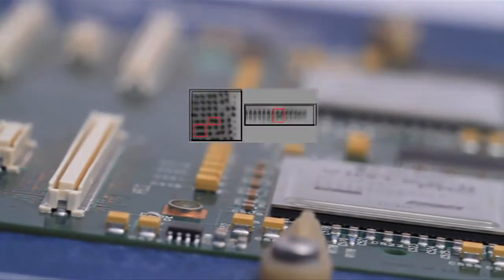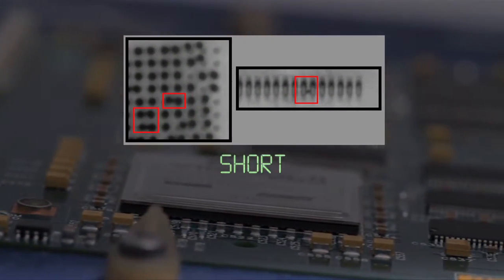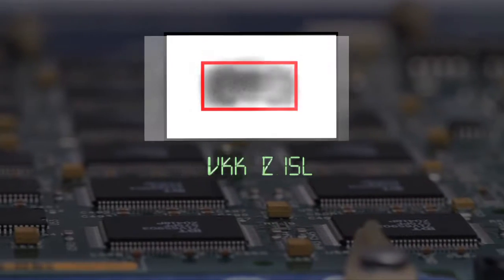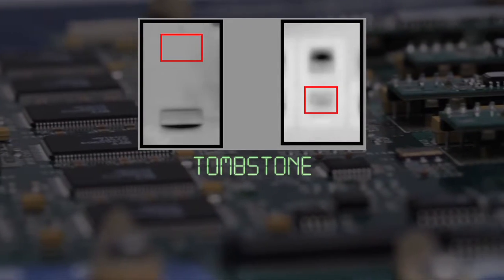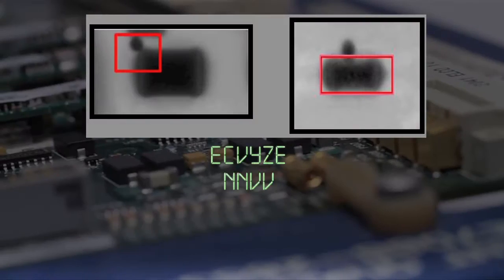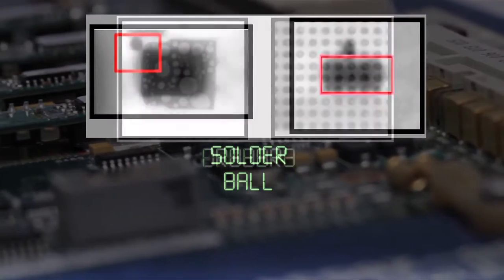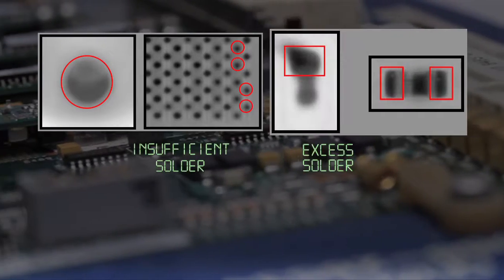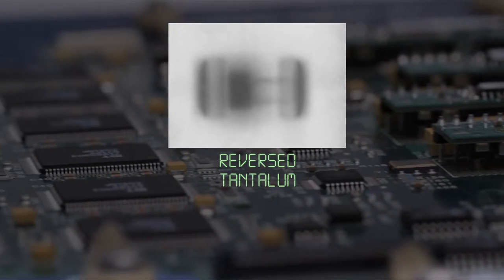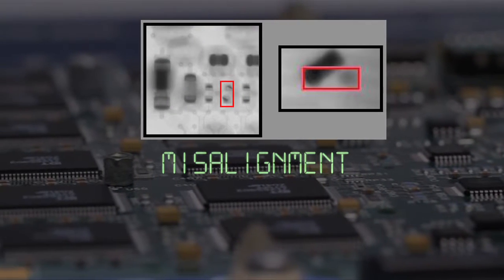V810 Series 2 is capable of detecting defects such as short, open, missing, de-wetting, billboard, tombstone, lifted leads, solder ball, voiding, insufficient or excess solder, head and pillow, reversed tantalum capacitor, and misalignment.